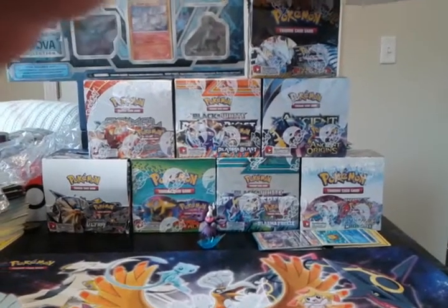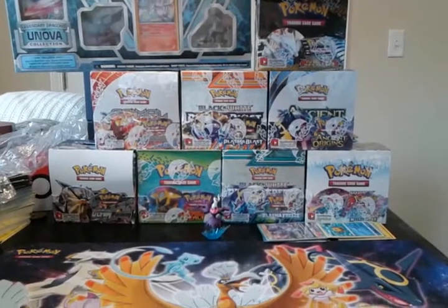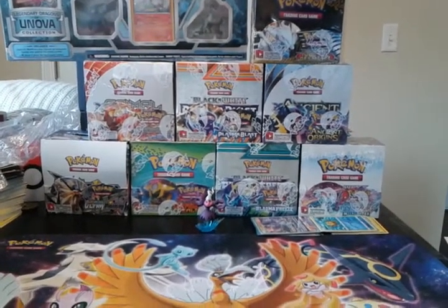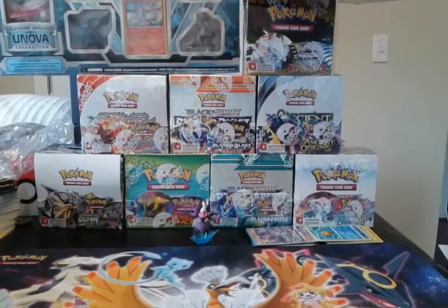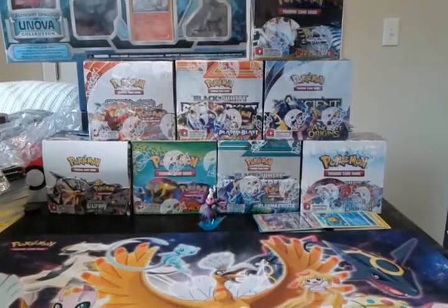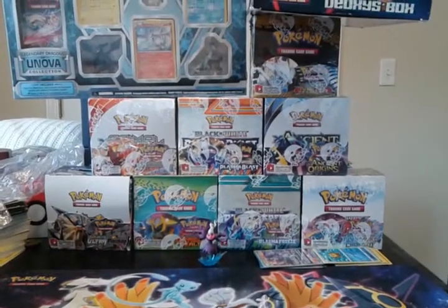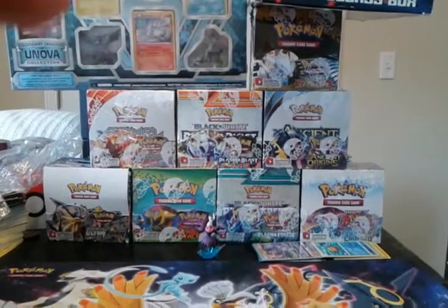Welcome to the tower of really cool booster boxes, plus two collection boxes — or the spring breakout booster box bonanza. I haven't really come down to a final name on it, but anyway...